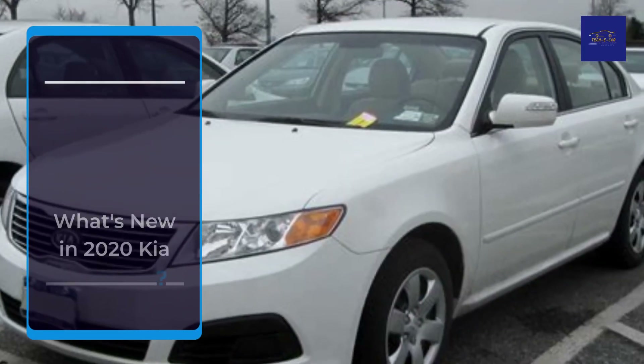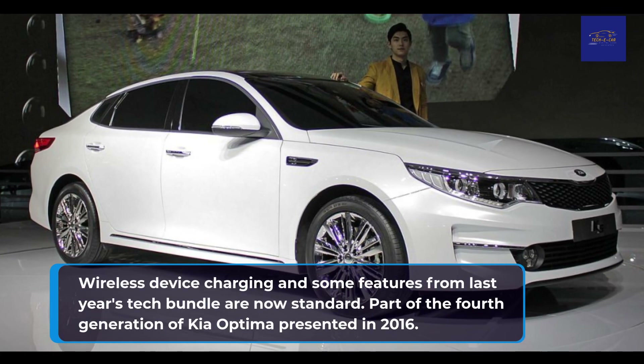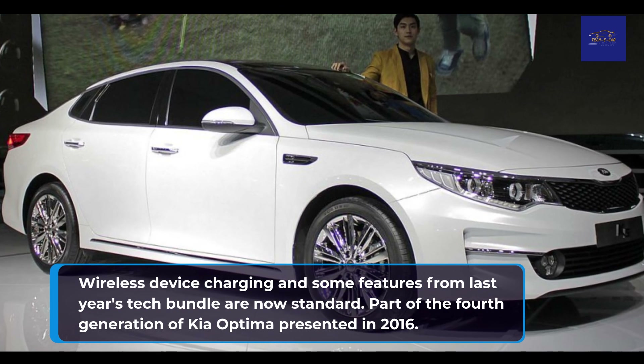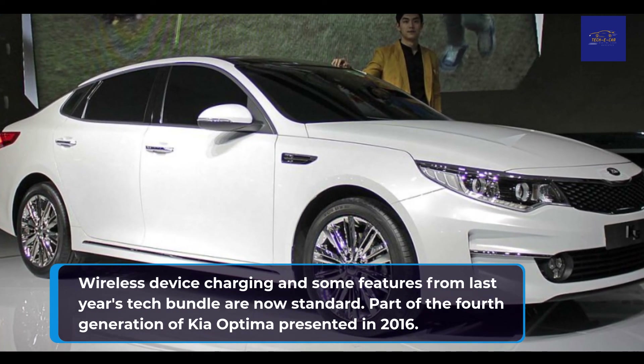What's new in 2020 Kia Optima Plug-in Hybrid? Wireless device charging and some features from last year's tech bundle are now standard. This model is part of the fourth generation of the Kia Optima, presented in 2016.